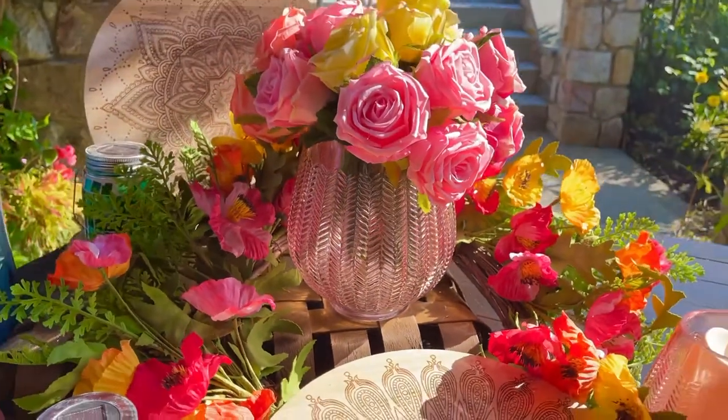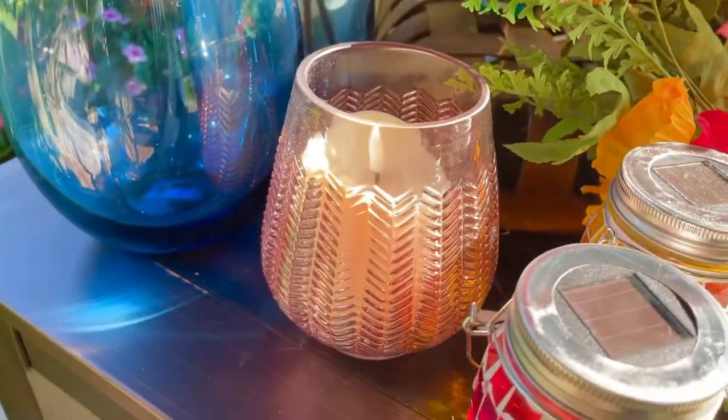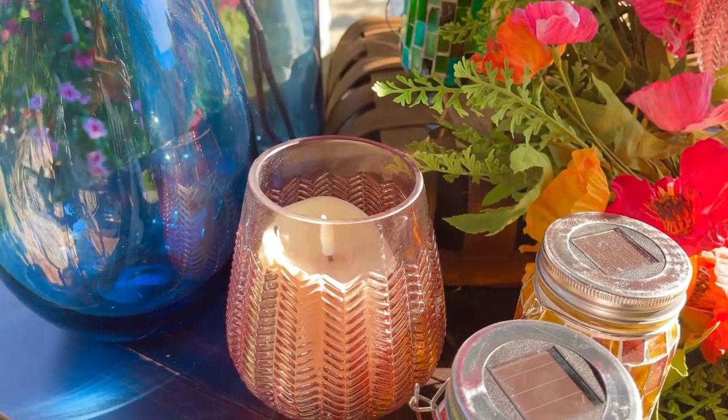You can put roses in it, or anything you'd like. Fairy lights are going to be gorgeous in this. We put some beautiful flameless candles in the smaller ones, and fairy lights would be gorgeous in those too. These are the little touches that just make a room.